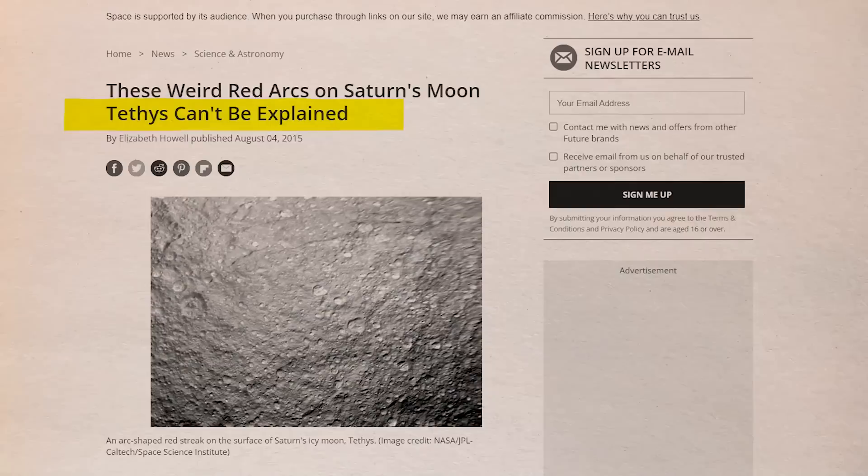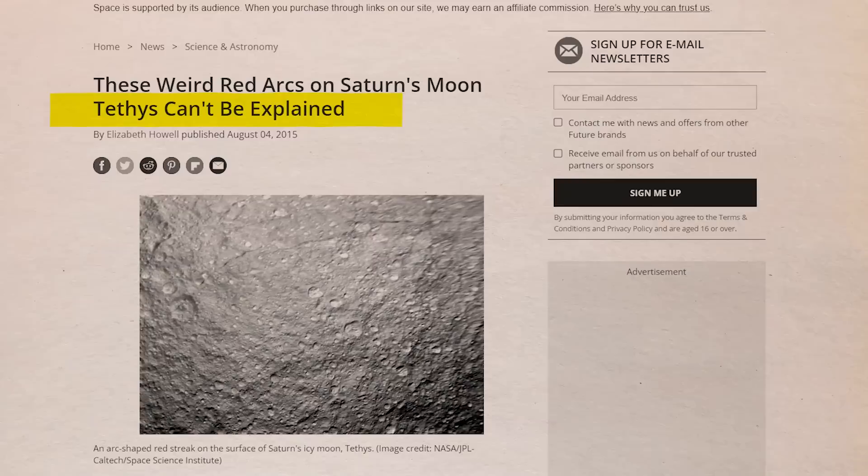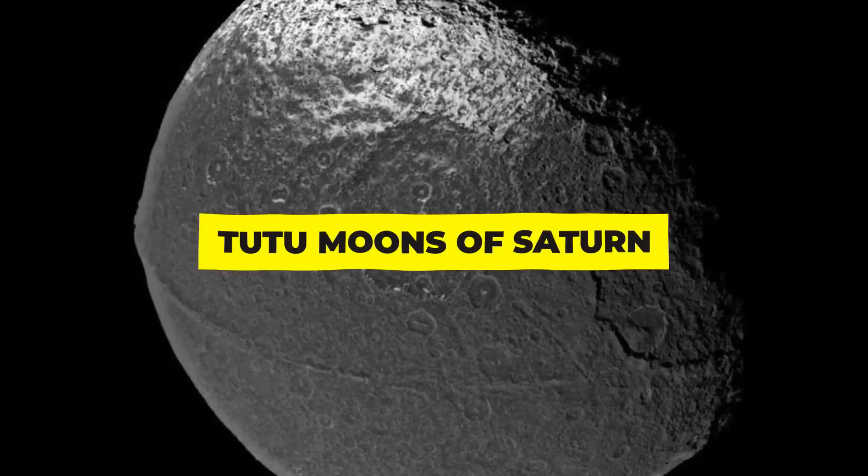It genuinely appears as though someone recently drew on the surface using a crayon. Then there are the tutu moons of Saturn — also called enchilada moons, walnut moons, or ravioli moons, depending on whom you ask.